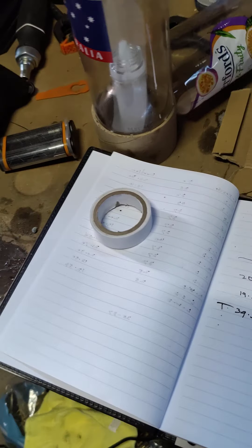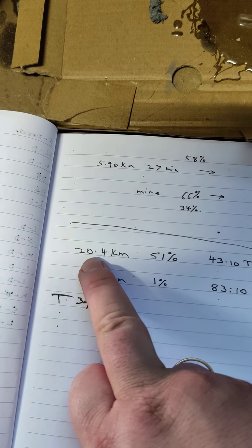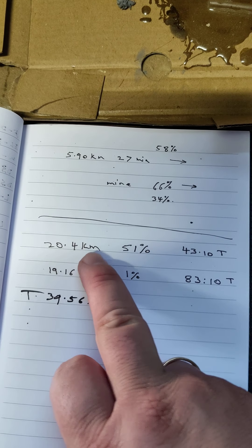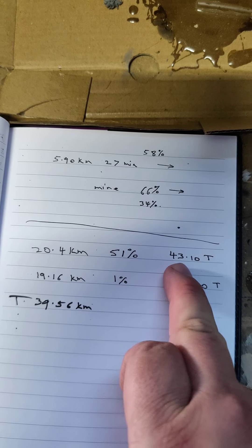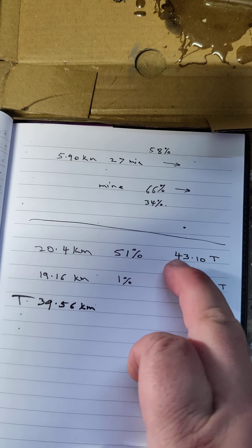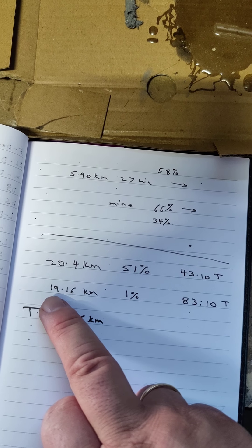As soon as I stopped halfway I recorded it — I managed 20.4 kilometers with 51 percent battery left, and it took me around 43 minutes just to get to that point one way.